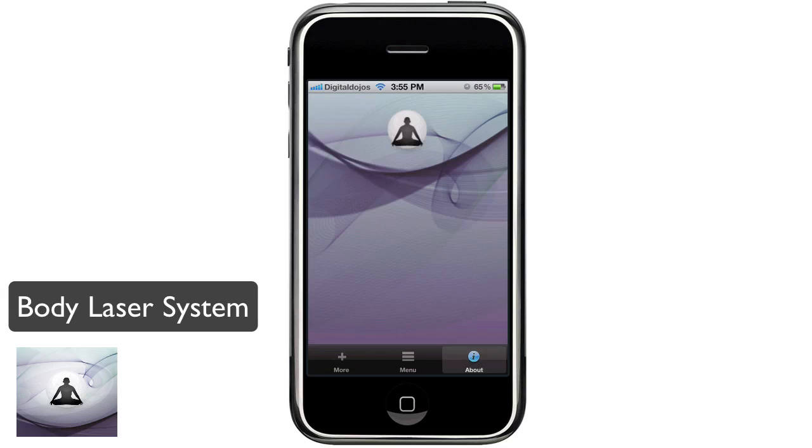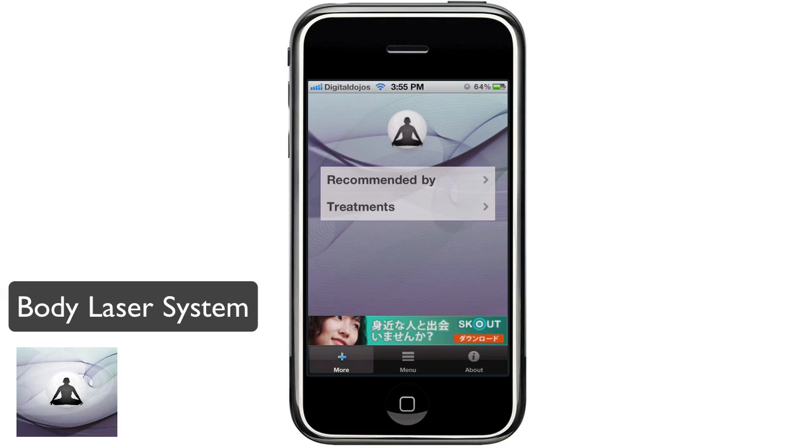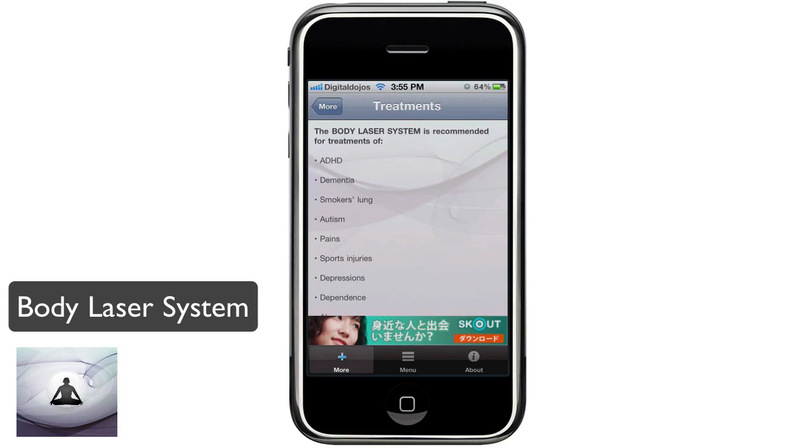You can see more on the About section. The app is available not only for iOS but also for the Android market. You can see who it's recommended by — which professionals recommend this Body Laser System. Also, other treatments are recommended for certain pains, autism, abuse, eye diseases, dyslexia, and more. You can go through the whole list there.